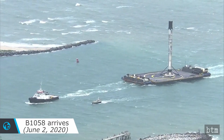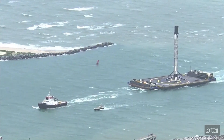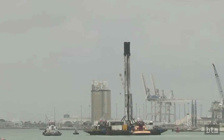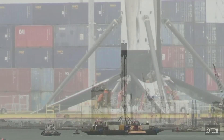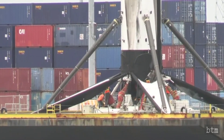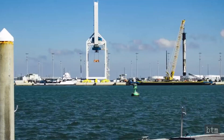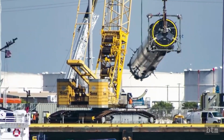After a journey of roughly three days, the 15-story-tall Falcon rocket booster returned to Florida's space coast on June 2, 2020, and was pulled through an inlet leading to Port Canaveral around 2 p.m. EDT and brought to dock. Dock workers will hoist the Falcon 9 rocket booster off the drone ship and into an offshore stand. Once the rocket's landing legs have been removed, the booster will be laid horizontal for transport back to Cape Canaveral Air Force Station for further inspections and possible refurbishment.